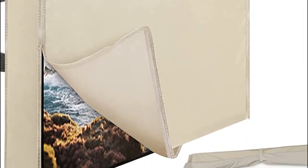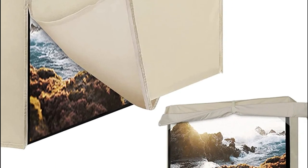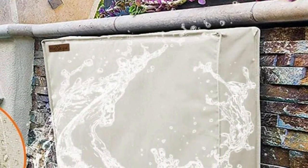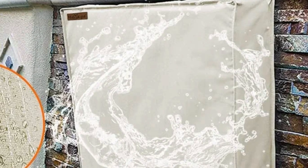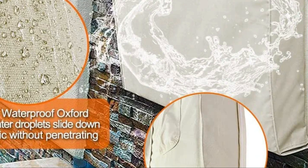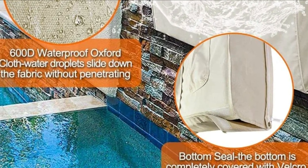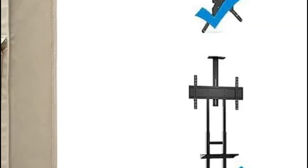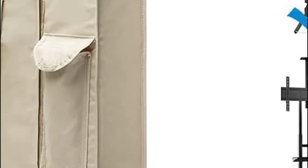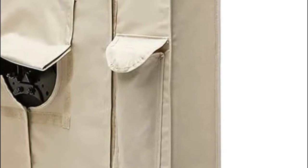The outdoor TV cover is constructed of premium 600D Oxford cloth. The outside PA coat is waterproof and wear-resistant. The inside layer of PU is soft and water-resistant. It doubles as weatherproof and waterproof, protecting the TV's surfaces from scratch marks. It will not fade with exposure to sunlight, which will extend the lifespan of your outdoor TV. The zippers on the two sides are more durable than Velcro and make it easier to access the TV.